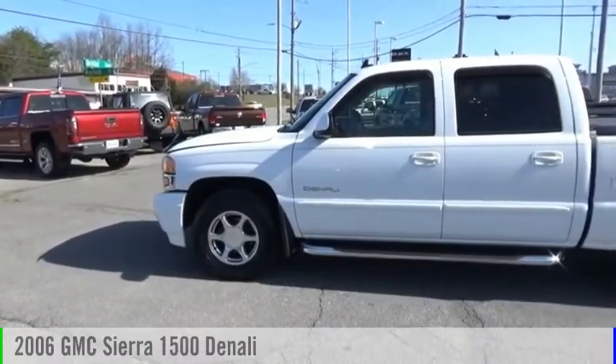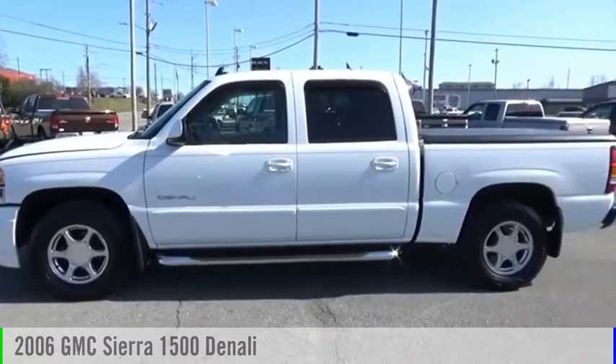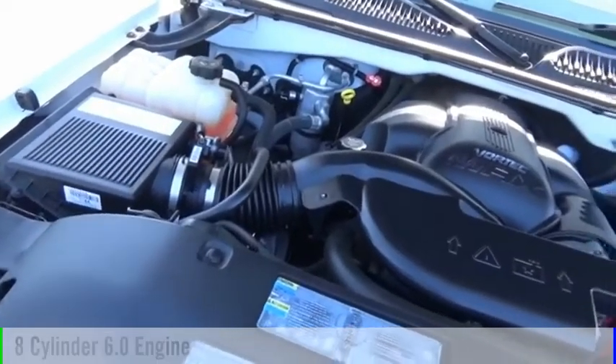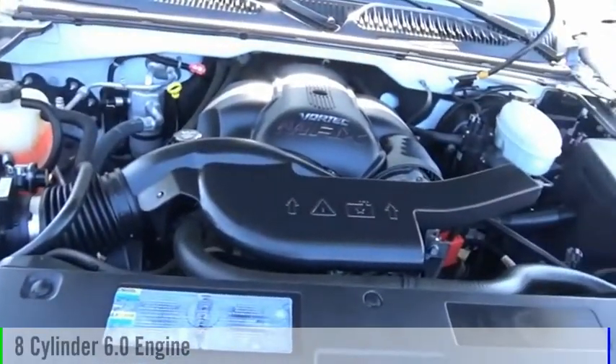Looking for the right vehicle? Check out the 2006 Sierra 1500. This vehicle is powered by an all-wheel drive, eight-cylinder, 6.0 liter engine.